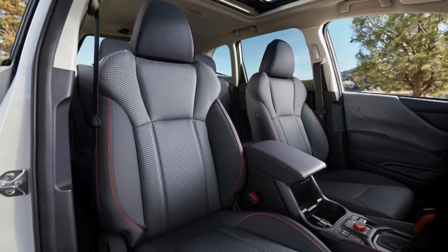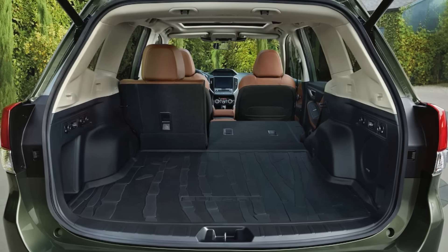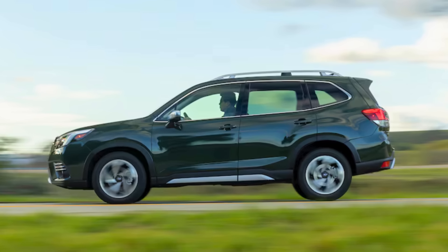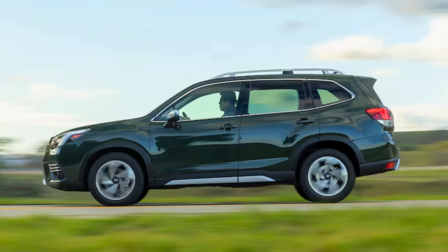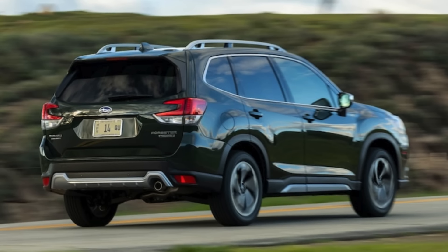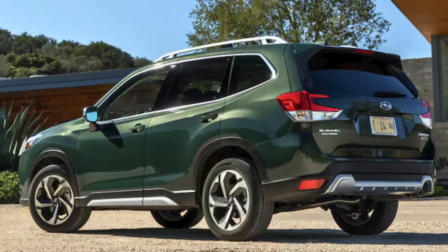Subaru's legendary all-wheel drive adds an extra layer of confidence, especially on slippery roads or uneven terrain — a game-changer for seniors who face unpredictable weather conditions. Technology is another area where the Forester shines. While offering a user-friendly infotainment system, it doesn't overwhelm with unnecessary complexity. Plus, Subaru's suite of driver assistance features, like automatic emergency braking and lane departure warning, provides valuable peace of mind on every journey. Whether you're a seasoned driver or looking for a safe and reliable car to transition into retirement with, the Subaru Forester is a compelling choice that blends comfort, capability, and confidence behind the wheel.